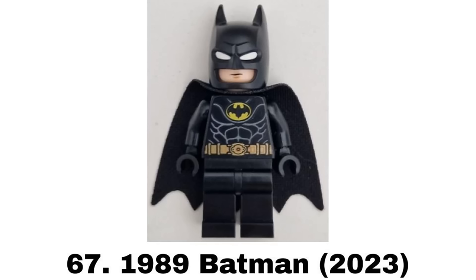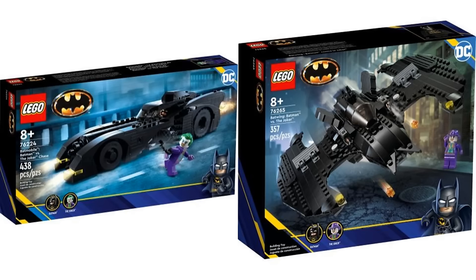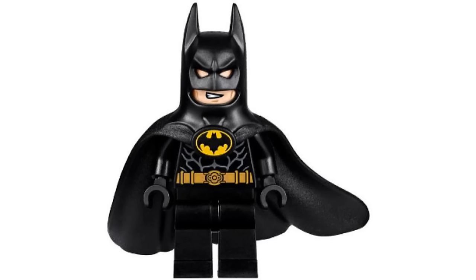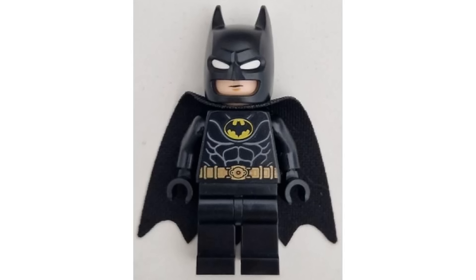Number 67 is 1989 Batman from two sets in 2023. I feel like this is a big downgrade of the original 1989 Batman figure from 2019. I don't love the new cowl piece especially on this suit and the torso print doesn't look completely right to me. It's fine for a basic Batman figure but it's still one of my least favorites.